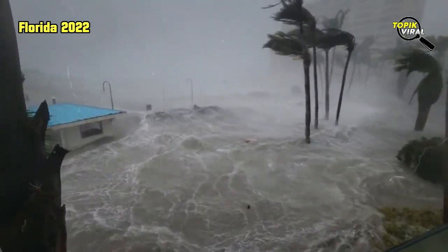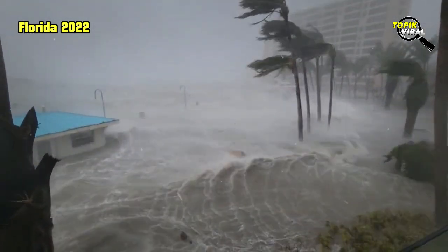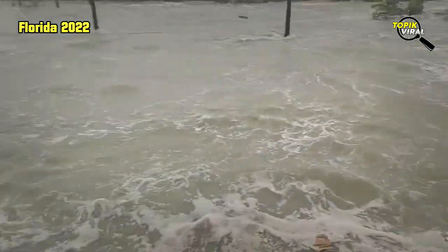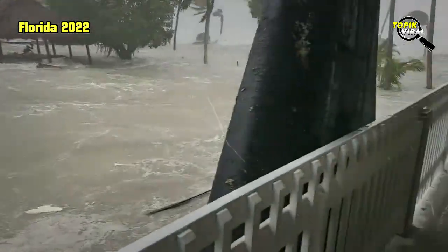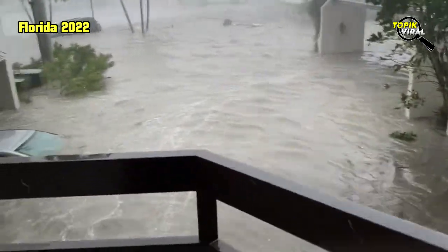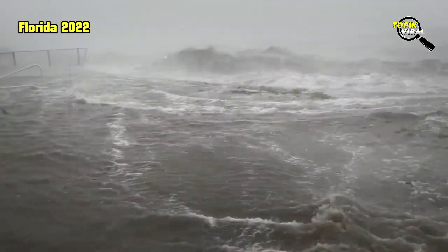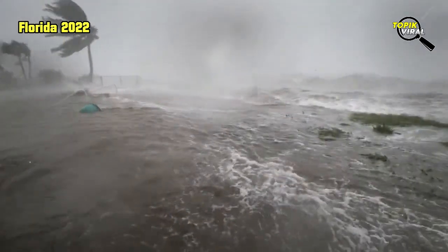Hurricane Ian plowed into Florida's Gulf Coast with catastrophic force on Wednesday, unleashing howling winds, torrential rains and a treacherous surge of ocean surf that made it one of the most powerful US storms in recent years. Crashing ashore as a Category 4 hurricane with sustained winds of up to 241 km per hour, Ian quickly transformed an idyllic stretch of sandy beaches and coastal towns into a disaster zone inundated by seawater.